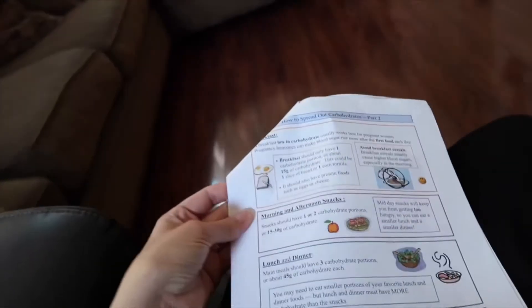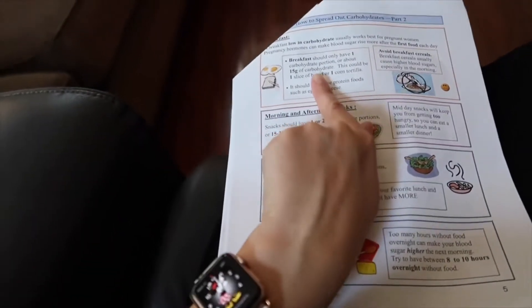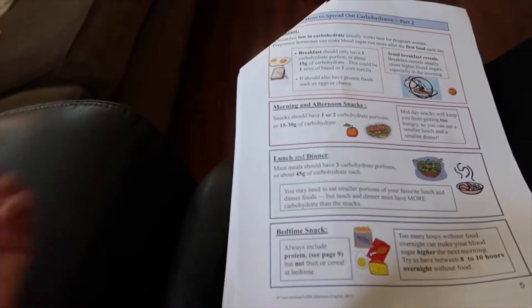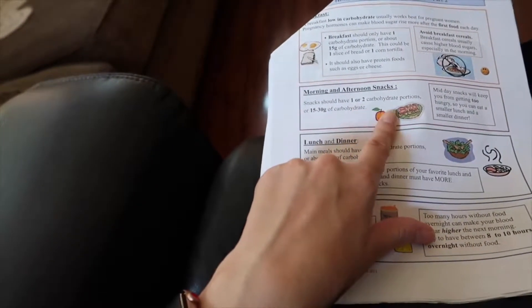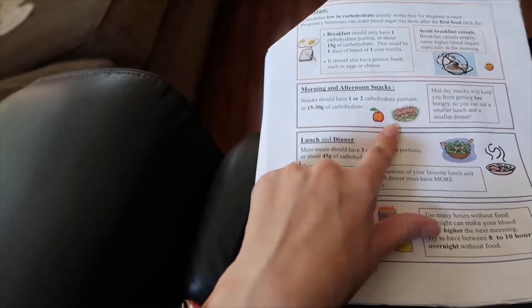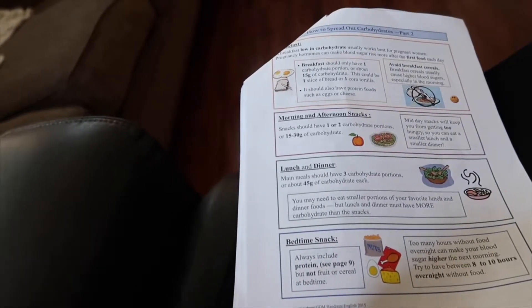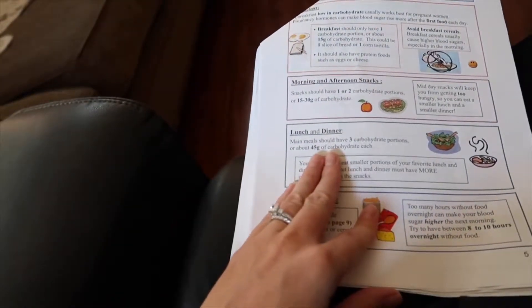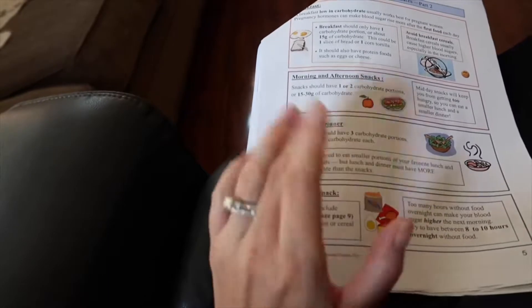She gave me ways to spread out your carbohydrates. For breakfast, you should have one carbohydrate portion — about 15 grams — like a slice of bread or a tortilla with your eggs. For a snack, you could have one or two portions — 15 to 30 grams — maybe a small apple or a yogurt, which usually has about 15 carbs. For lunch and dinner, you want about three carbohydrate portions — about 45 grams. Salads will have some carbs in the veggies.